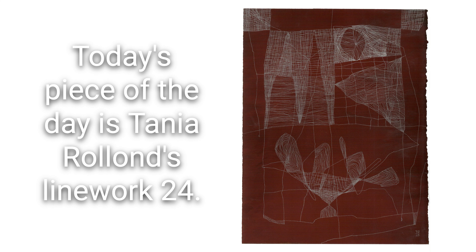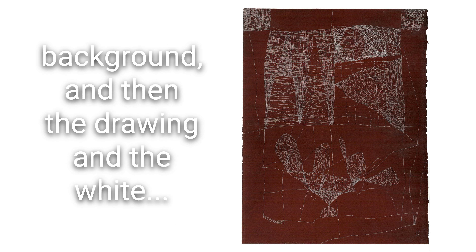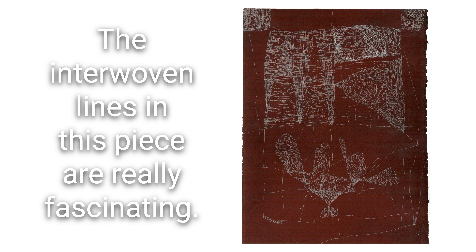Today's piece of the day is Tanya Rowland's Linework 24, and this piece is just so sumptuous. The deep blood-red background with the drawing in white is recognizable as a drawing, but it's not the usual color combination we see when we think of drawing. This reversal of the line being white reminds me somehow of cave paintings — that sort of dark, earthy background.